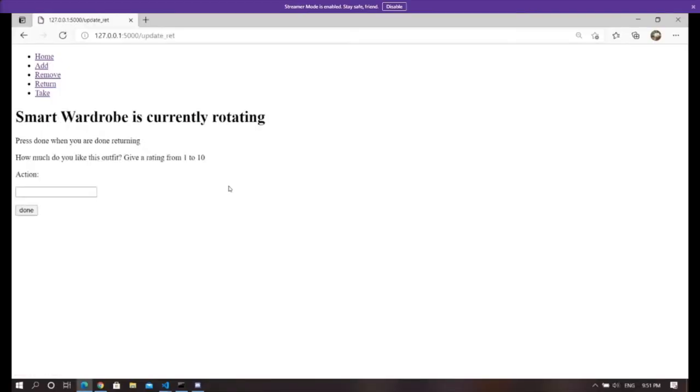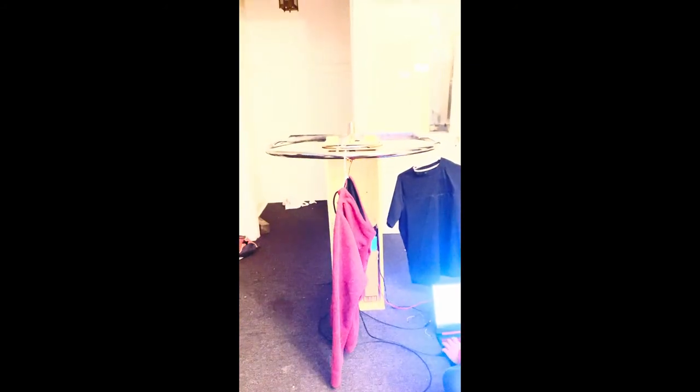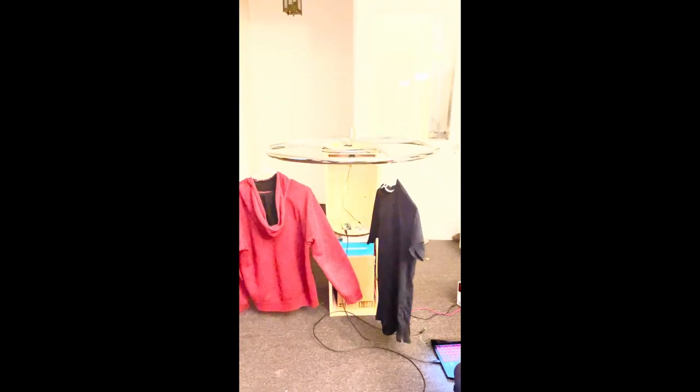After, we can demonstrate returning clothes. We return the outfit we just took and can submit ratings of how much we like the clothes when we do. Now, we can see the clothing rack spin to the locations where the clothes once were. We first spin to return the red hoodie and then we spin to return the black jeans, maintaining the positions that they once were.